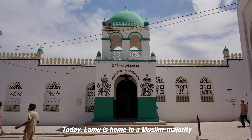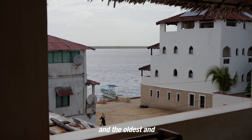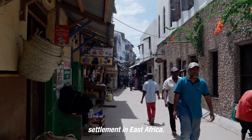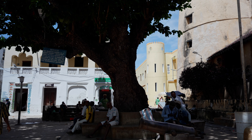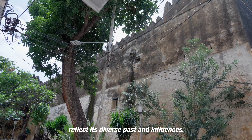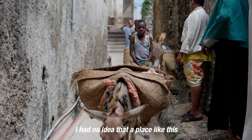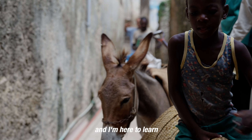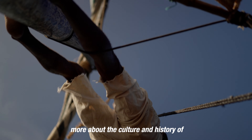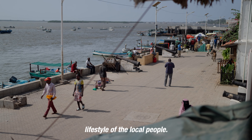Today, Lamu is home to a Muslim-majority Swahili community and the oldest and best-preserved Swahili settlement in East Africa. Its culture, people, and architecture reflect its diverse past and influences. I had no idea that a place like this existed in Kenya, and I'm here to learn more about the culture and history of Lamu and to experience the lifestyle of the local people.